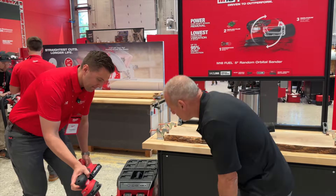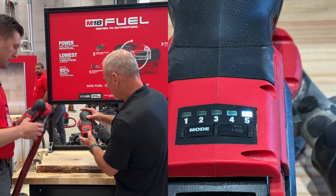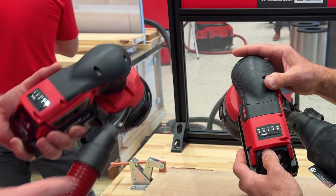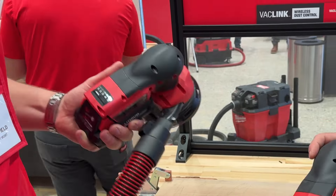We have a vacuum button built into the tool for pairing, unpairing, and pausing the operation. You hit it once to pause, then one more time and it syncs back on. If you have multiple tools connected, you're able to disable one temporarily without having to go through the re-pairing process every single time.